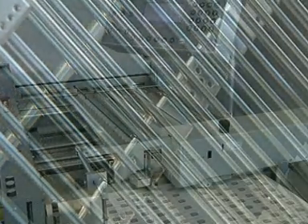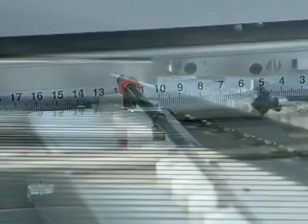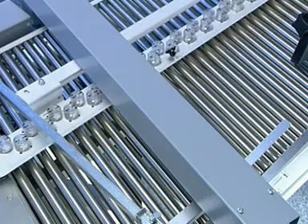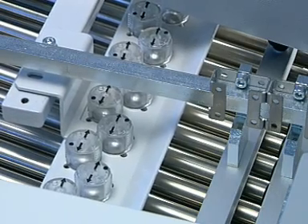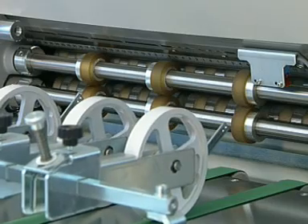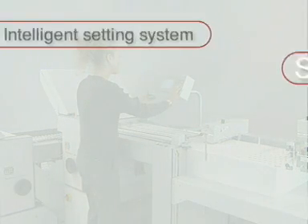MB Boyerle's invention of computer controlled folding had far reaching implications on the international folding machine industry. All existing solutions for the automation of the folding process are based on this idea. The wealth of experience that MB Boyerle has gathered worldwide has brought along new applications with even higher user benefits. This means a head start of 10 years for MB Boyerle.